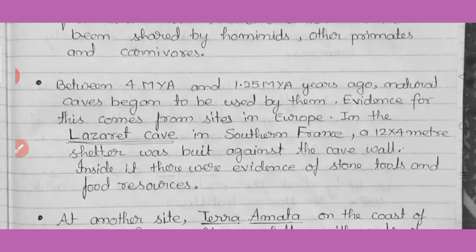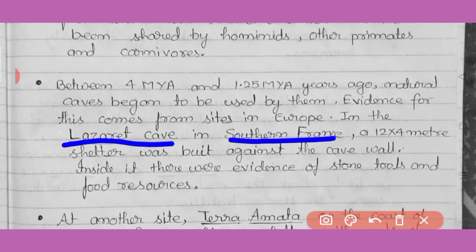As early humans gained knowledge and became capable of thinking, they started living in camps. Evidence for this comes from sites in Europe. Here the evidence is given at Lazaret cave, present in southern France, where a 12 by 4 meter shelter was built against the cave wall. Inside it, there were stone tools and food resources that have been found.